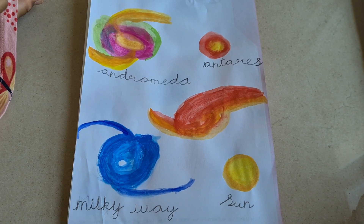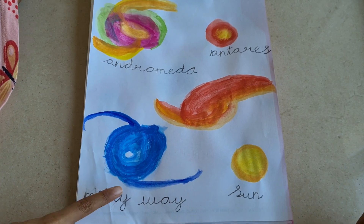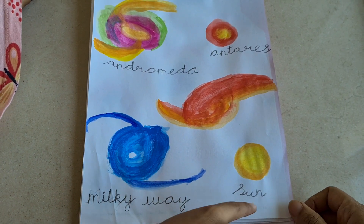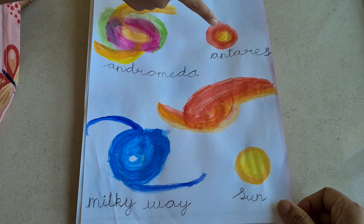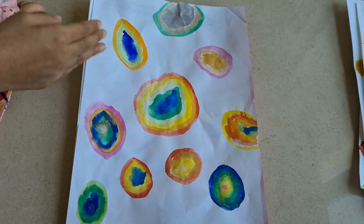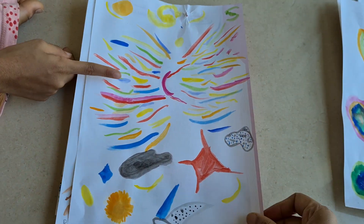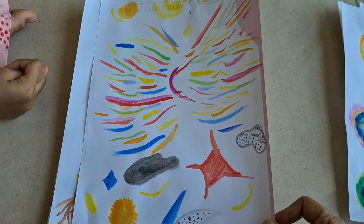So all these things are from space. This is Andromeda galaxy. Milky Way galaxy. This is the sun. This is Antares — it's a star. These are just some circle patterns. This is the butterfly nebula, also in space.